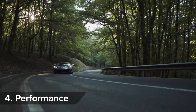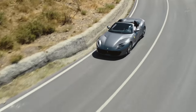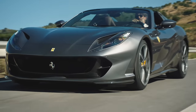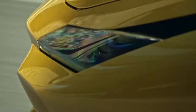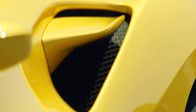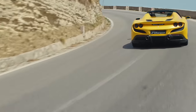Ferrari hasn't confirmed exact performance figures for the 812 GTS, but it says it'll get from 0 to 60 in under 3 seconds and hit a top speed of more than 211 miles an hour. If you want something a little more track focused, the F8 Spider has also just been revealed, getting a 720 horsepower mid-mounted V8 capable of a top speed of 211 miles an hour.